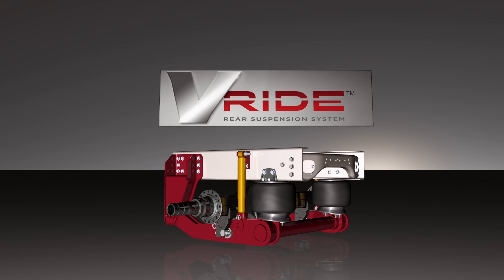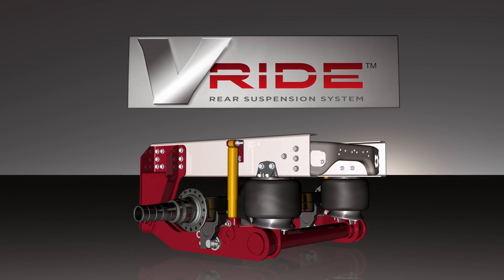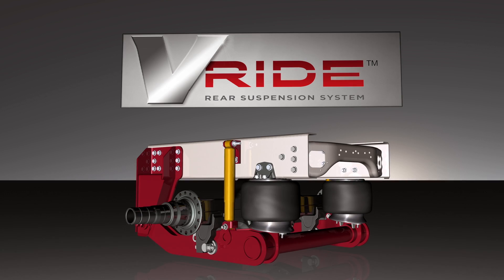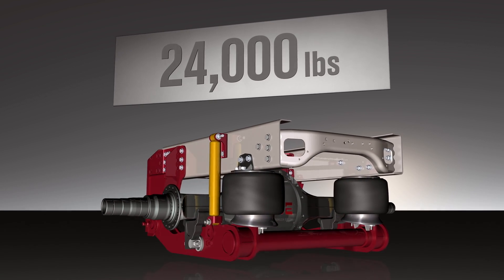Our relentless pursuit of a better luxury RV experience led to the debut of the V-Ride rear suspension system in 2013, the first ever single axle suspension rated at 24,000 pounds.